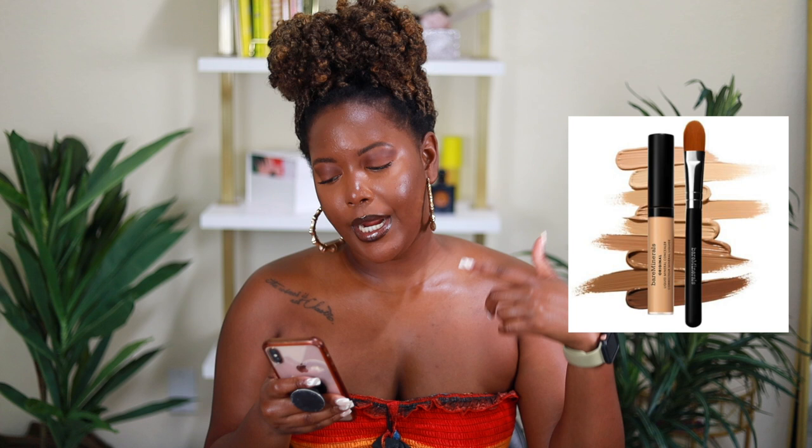I have the Bare Minerals Original Liquid Mineral Concealer. I haven't really reached for Bare Minerals before, but I picked this up and it's really all I've been using on my face. I put on my Ilia Super Serum Skin Tint, then the Bare Minerals Concealer, a little bit of KVD contour, powder it up and I'm ready to go. It's very thick and creamy — I thought it'd be the opposite — and I'm really in love with it. I would definitely recommend it.